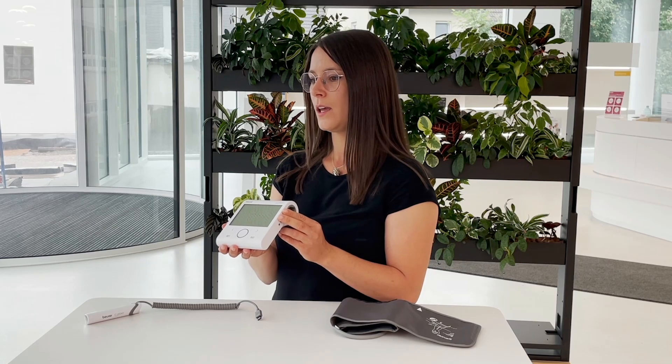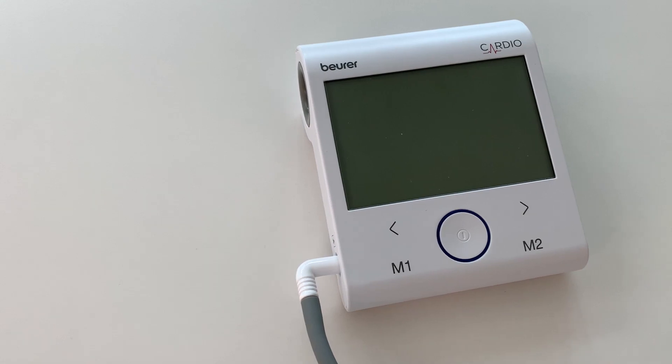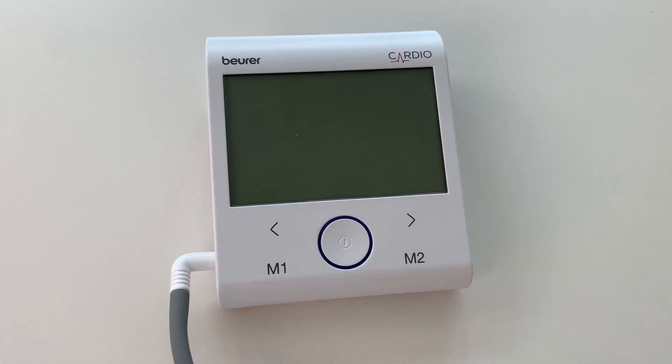With the new BM96 Cardio, Beurer has developed a unique device that combines the measurement of the two most important parameters of heart health in just one device, so easily and simply at home. Thus, the BM96 Cardio is not only a fully automatic blood pressure monitor, which determines your blood pressure and pulse with the help of a cuff on the upper arm.